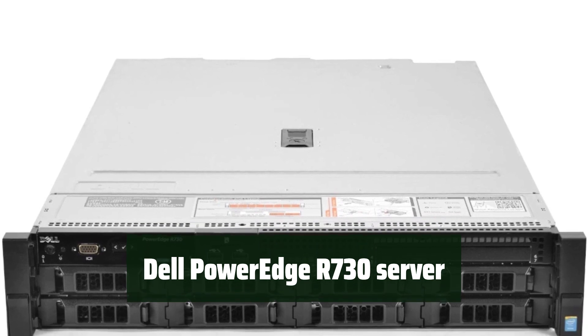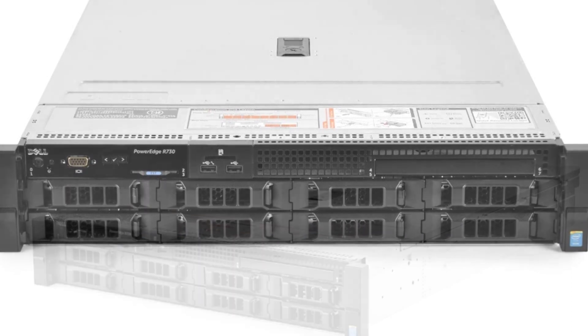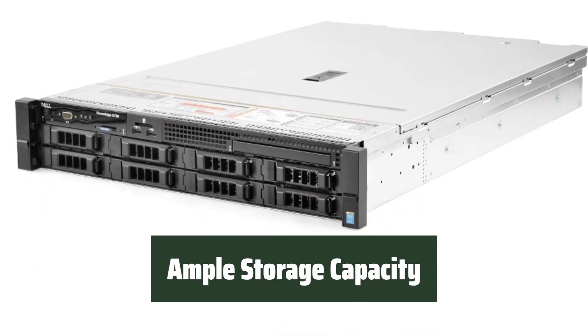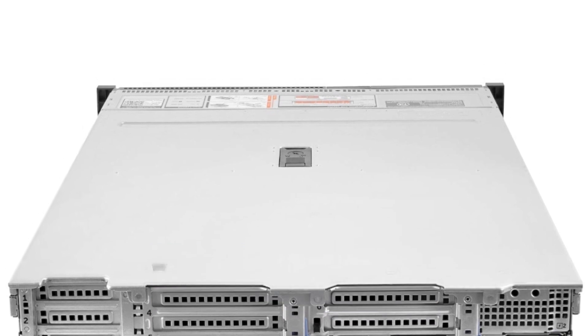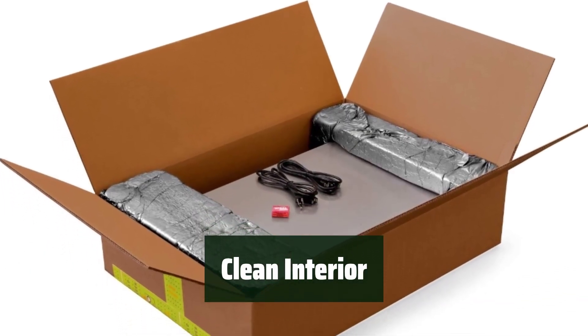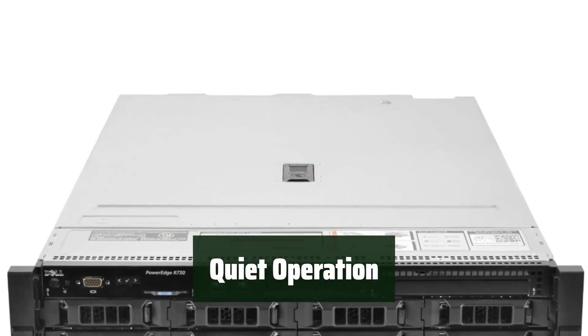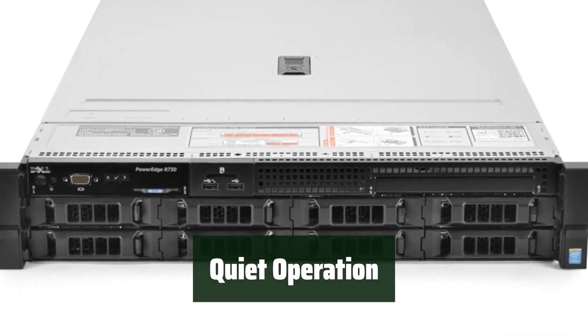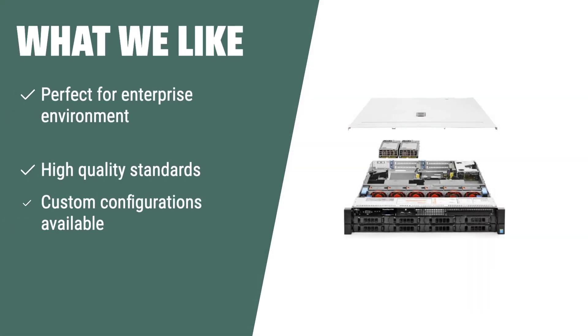Number 2: Experience top-notch performance and reliability in this renewed server, perfect for a robust enterprise environment or data center. With ample storage capacity, this server can handle all your data needs. Custom configurations are available upon request, meeting the highest quality standards. The interior is designed for maximum efficiency and cleanliness, ensuring smooth operation in any environment. Enjoy quiet operation with this Dell PowerEdge R730 server, making it ideal for any workspace or data center. With custom configurations available, it meets the highest quality standards for any enterprise needs.